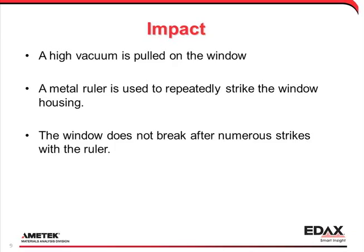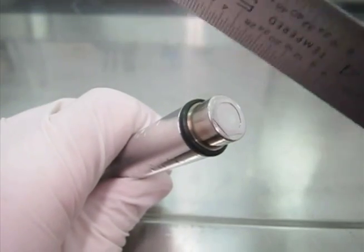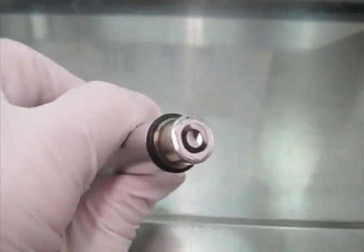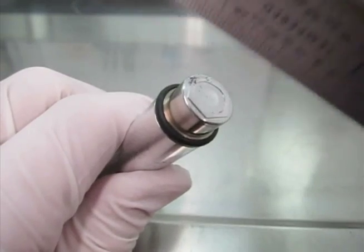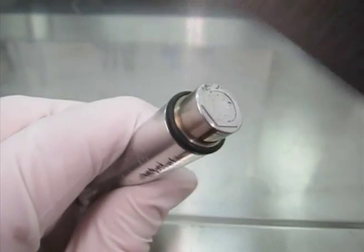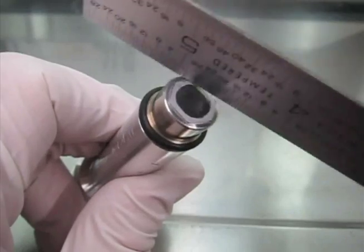This is a very crude impact test. The window is mounted on a vacuum test fixture. A metal ruler is used to repeatedly strike the window housing. You can understand the strength of the hits by the generation of small particles on the window. The window doesn't break after numerous strikes.